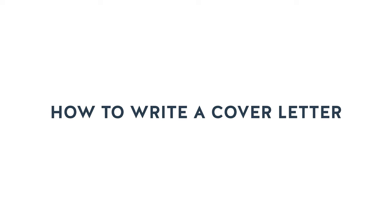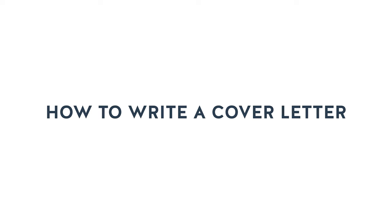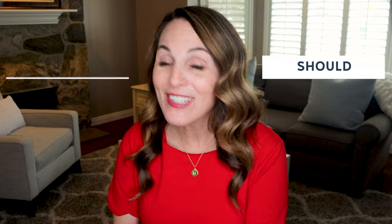Cover letters can definitely be intimidating, but don't worry. Today we're diving deep into six steps to write an amazing cover letter, including when you should and shouldn't submit one, how to properly format your cover letter, and how to engage a recruiter or hiring manager with compelling content.